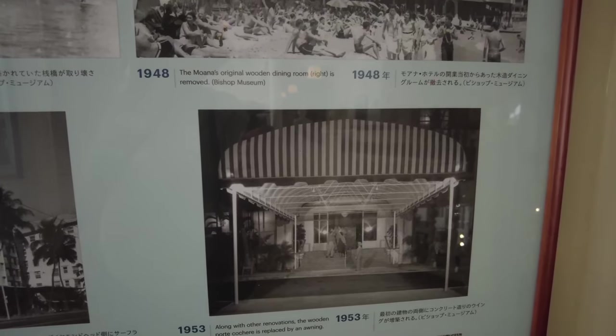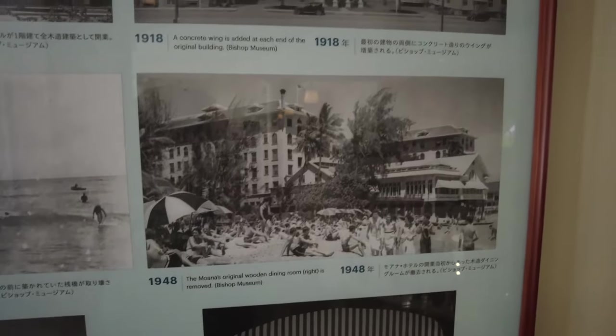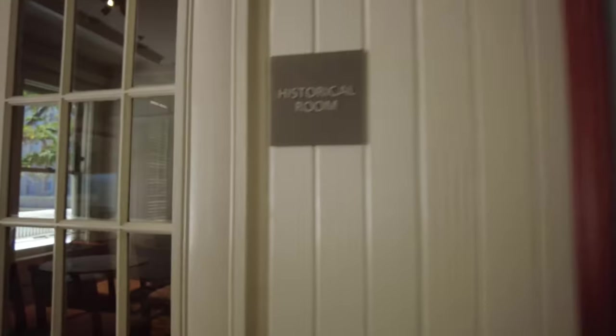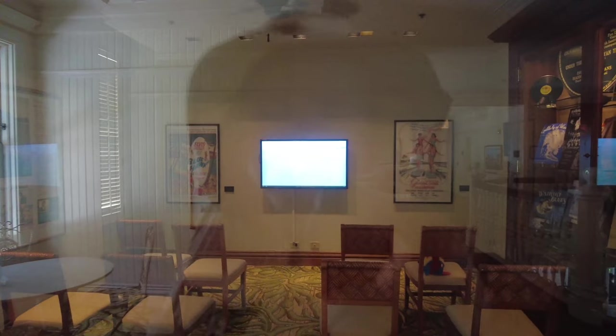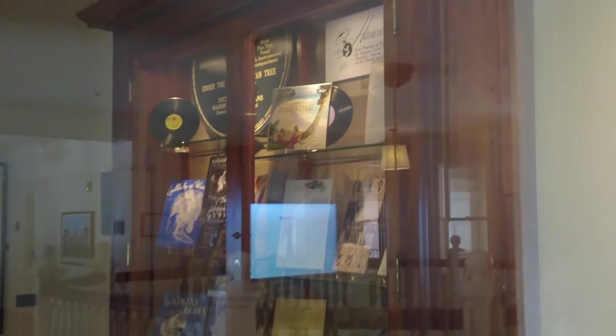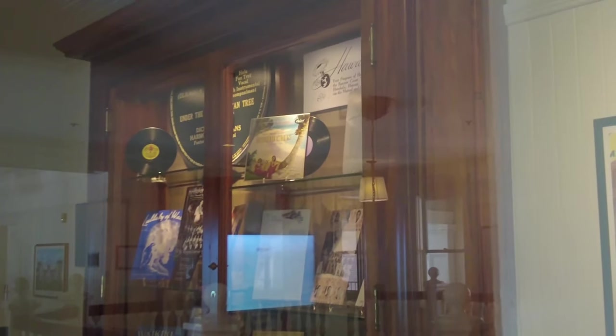That was the awning they had in 1953 in the front. You can see that front part — that's where the awning was. The historical room — I guess they show you a video of the history of the hotel.